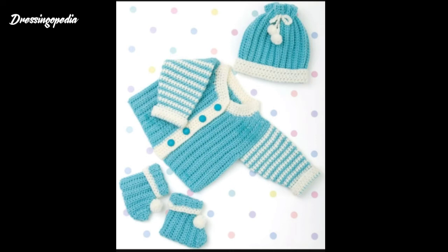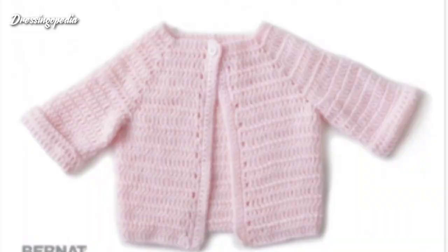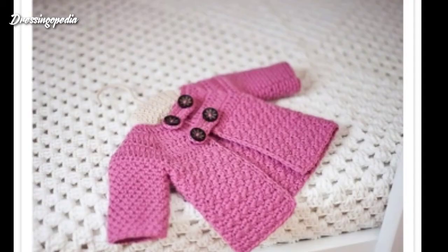You can also take ideas from this video if you are a crochet lover. You can also comment in the comment section whether you like this design or not, or which kind of design you want to watch in the next videos. For watching all the beautiful designs, please watch the video till the end.